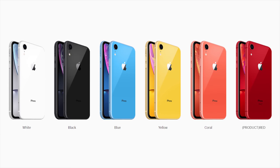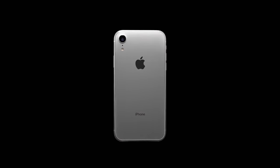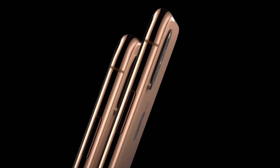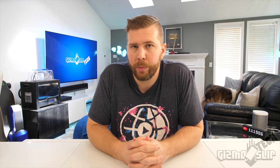The XR features six different colors, while the XS and XS Max only have three colors. When it comes to design, all three are very similar, but the XS Max wins out by just a hair because of the larger screen and the fact that it has the best screen-to-body ratio.